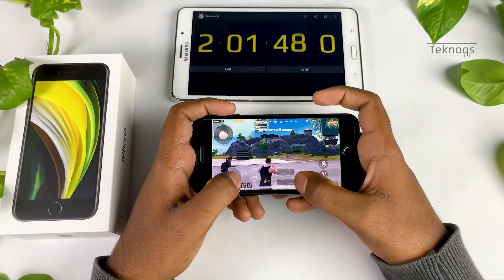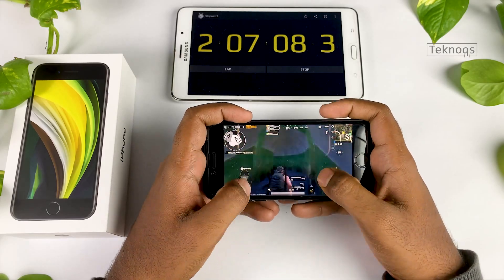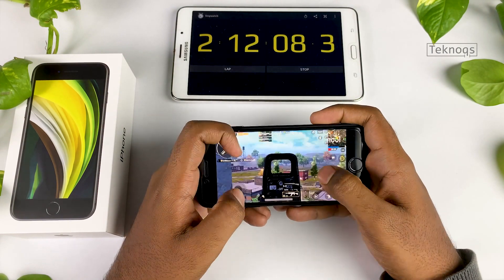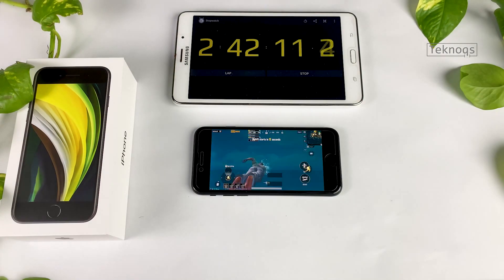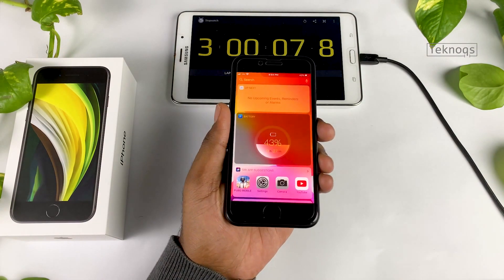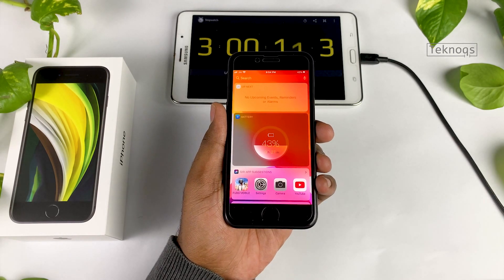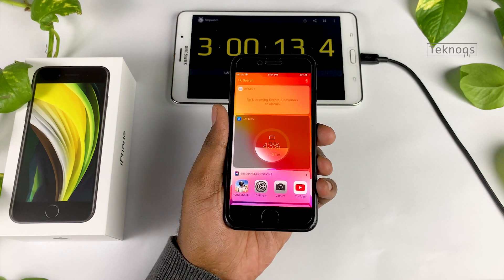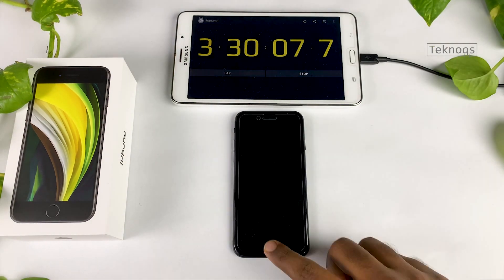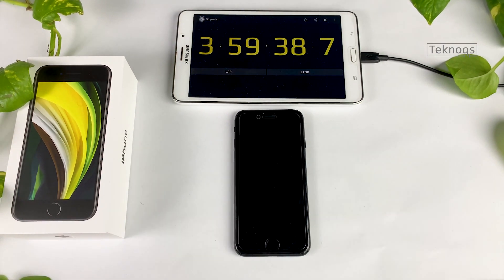My PUBG settings are on HD graphics and high frame rate. Brightness and volume levels are still at 80%. Speaker output and quality is just awesome. After one hour of gaming, battery is at 43%.